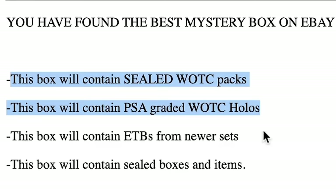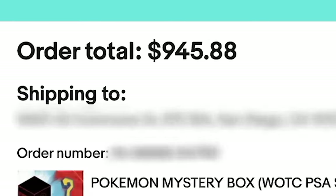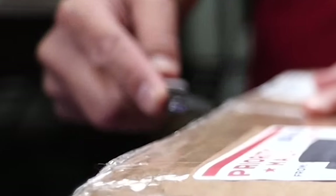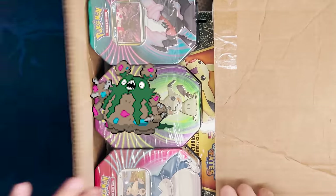I paid $850 — wait, with taxes — I paid $945.88 for this Pokemon mystery box on eBay. The seller did not know it was for me. So let's see if the risk pays off. Is this going to be trash or cash?